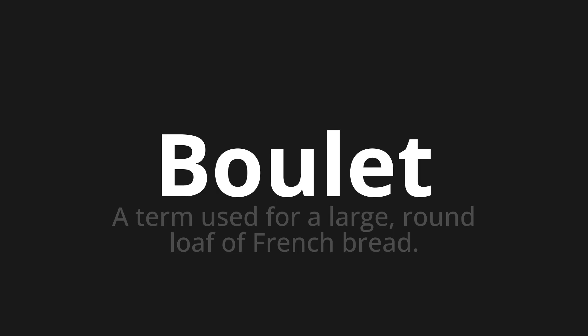Let's say it all together. Boulet, boulet, boulet. One more time. Boulet, boulet, boulet. Thank you for joining us on this adventure in pronunciation.